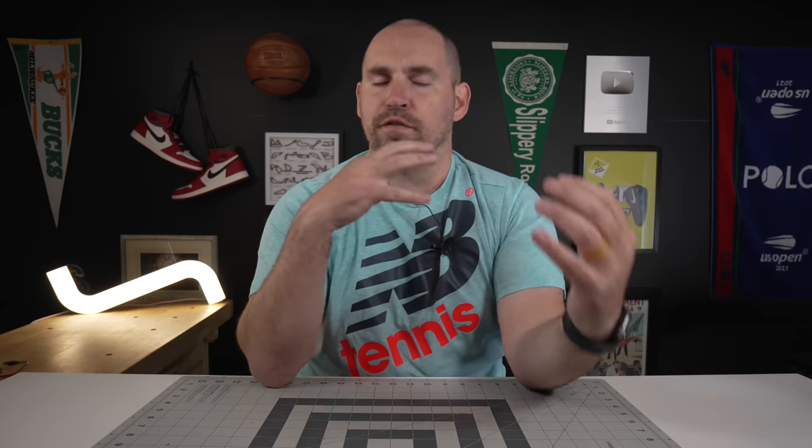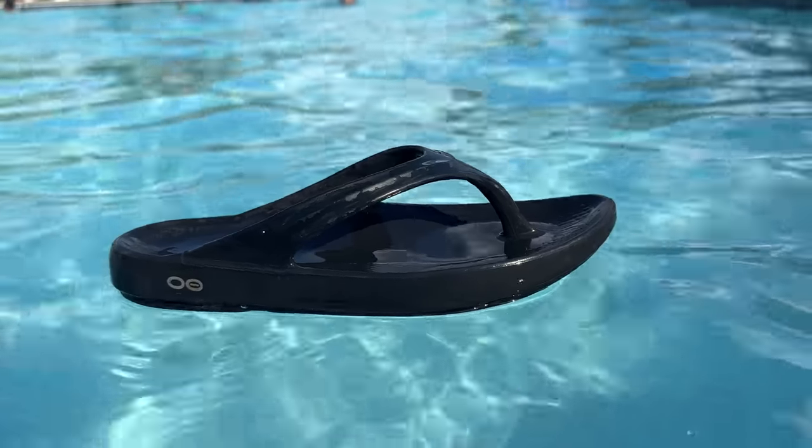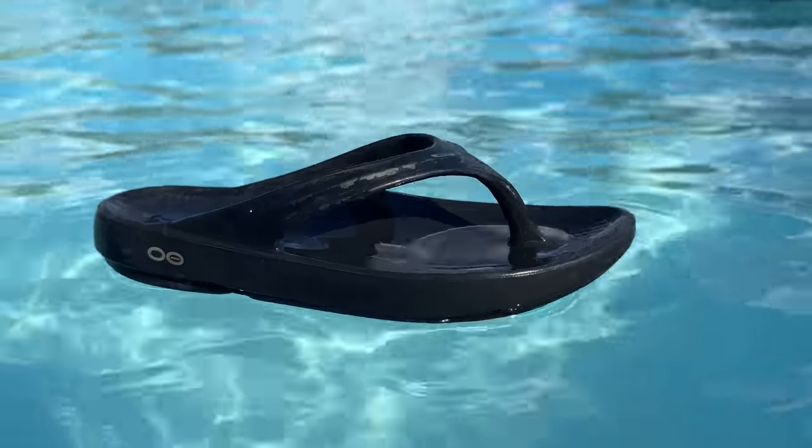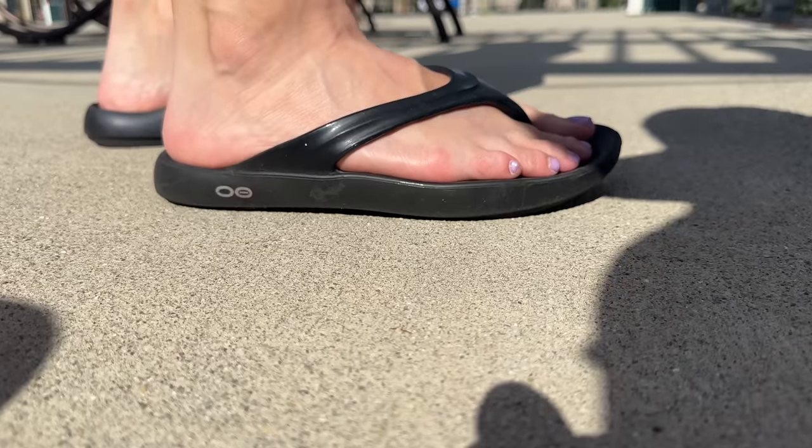Coming in at number five is a slide I think a lot of you would probably put number one on your list, but for a few reasons they get dropped down a few pegs, and that is the UFOs recovery slide. The reason I love UFOs — I've bought a few pairs, these are actually my wife's pair right here — is because the foam in them is the most forgiving foam on the market right now. It's really not even close.